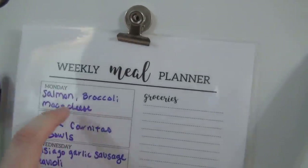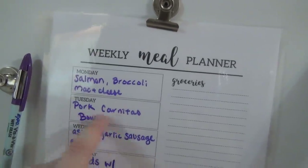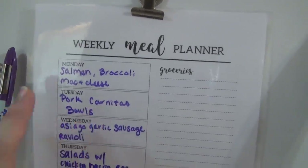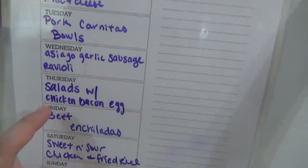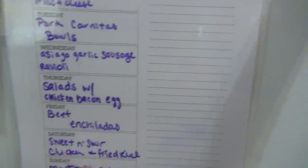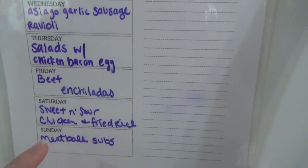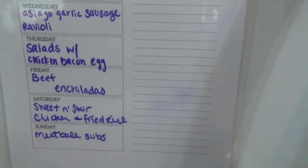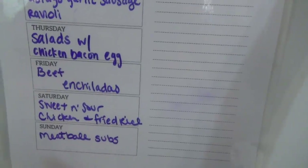This was supposed to be tilapia but Walmart was out, so I changed it to salmon with broccoli and mac and cheese. Then pork carnitas bowls — this will be the first time I'm making those — with rice, chipotle-style. Then asiago garlic sausage and ravioli, salads with chicken bacon and egg, beef enchiladas, and sweet and sour chicken with fried rice.